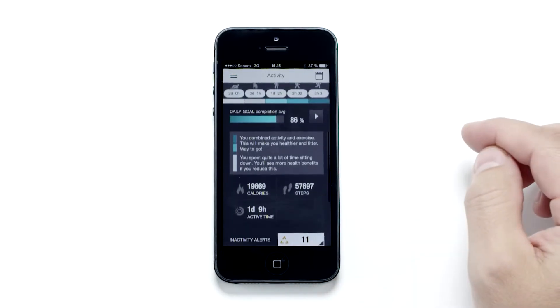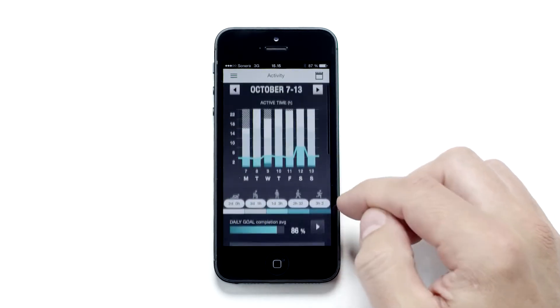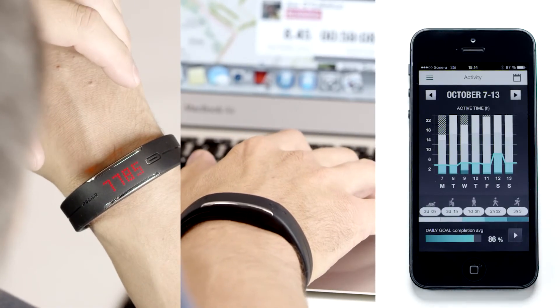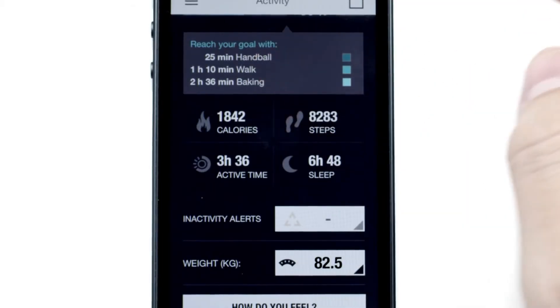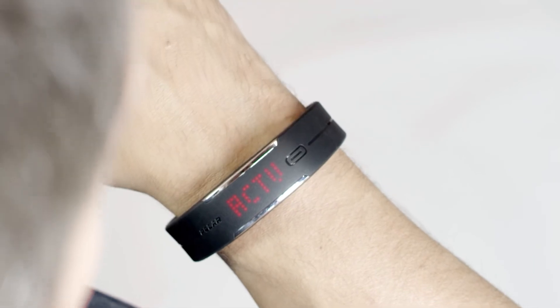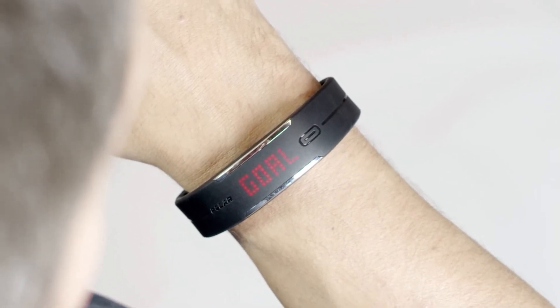PolarLoop is much more than just a useful accessory. You can wear it around the clock in any occasion and follow your activity anywhere you go — on your wrist, on the web, and on your mobile. It reminds you how even the smallest choices, like taking the stairs instead of an elevator, can really make a world of difference. Staying active has never been this easy.